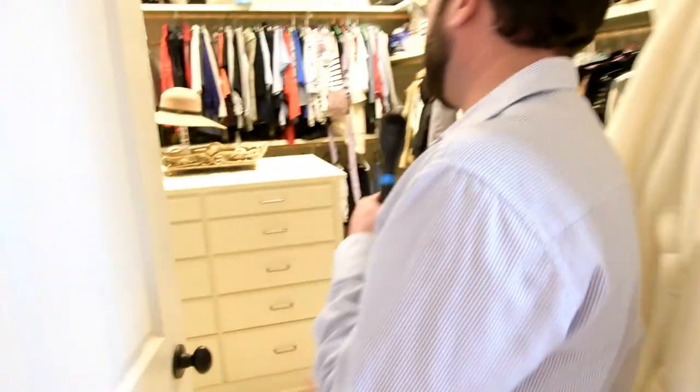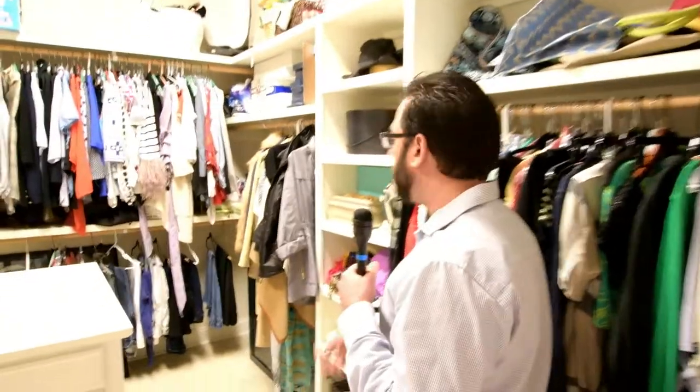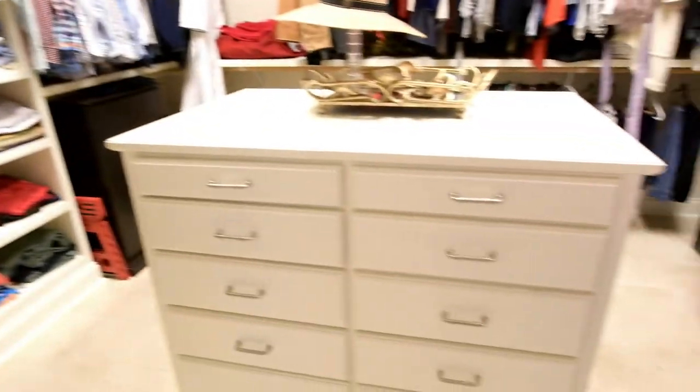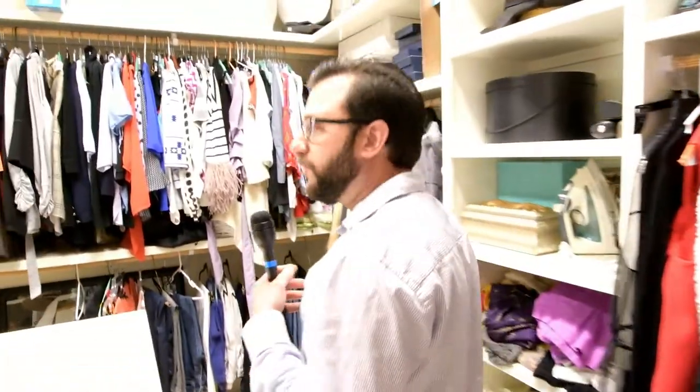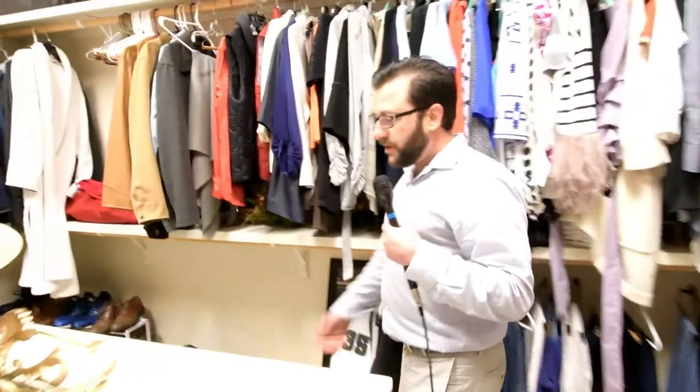But wait until you see what's behind door number one — it's the massive walk-around, run-around, hide-and-seek closet! Plenty of room, plenty of area. You'll love the chest of drawers in the master closet — it gives you a lot of space to walk around. There's more storage right here; they put their hats and cool gear here. I just think this is brilliant — everyone will love it.